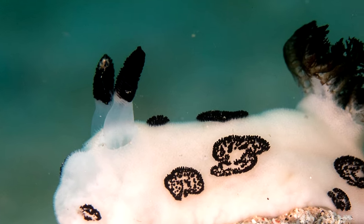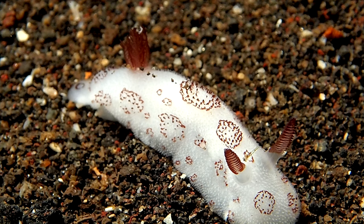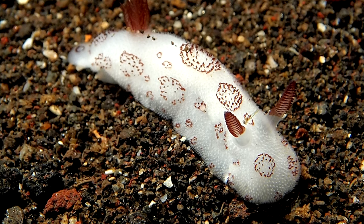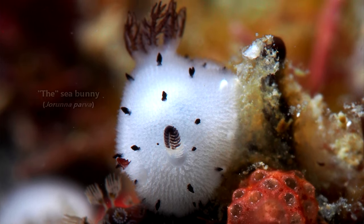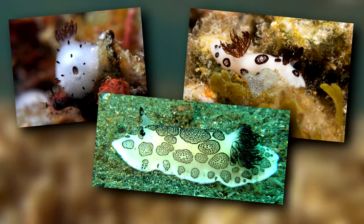Equipped with bunny ear-like appendages and a bunny tail-like floof, it's no wonder these tiny sea slugs have won over the hearts of many internet users. One species in particular is referred to as THE sea bunny. However, many of the other members of this genus look hippity-hoppity as well.